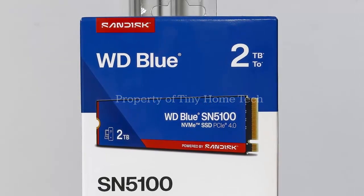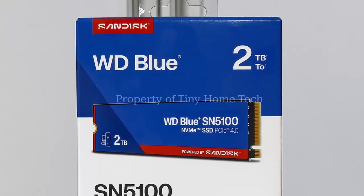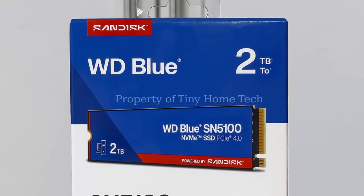Plus, you still get the 5-year warranty and SanDisk software bundle with Acronis for cloning and a dashboard for monitoring.